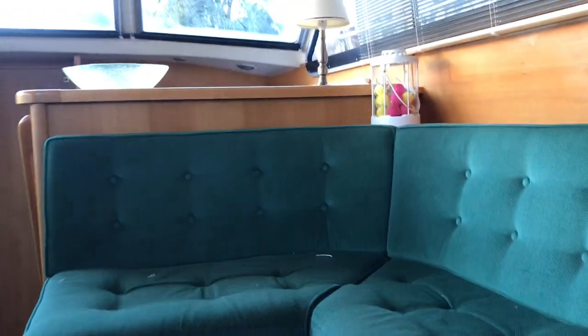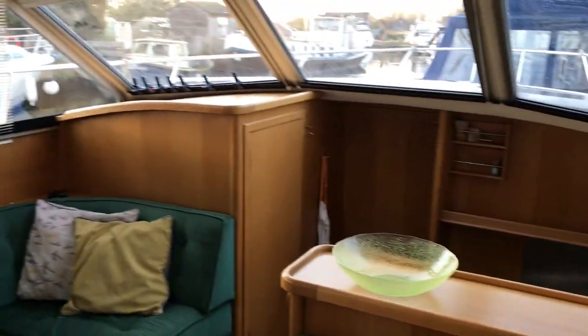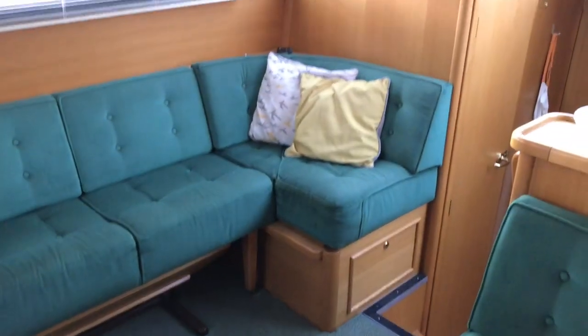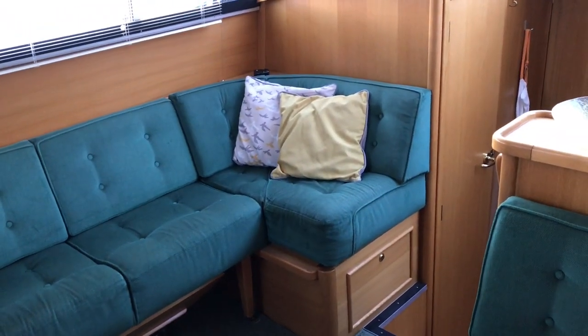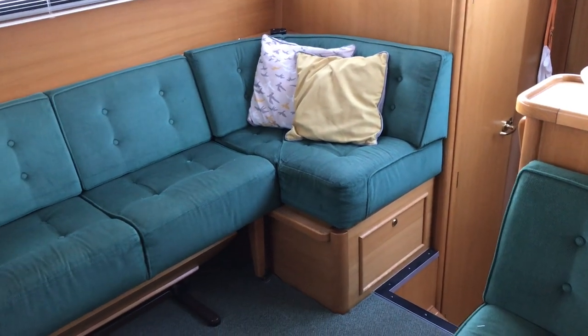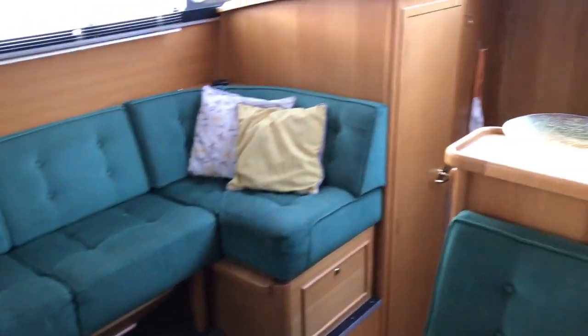One more glance up in the saloon — the main living quarters — and there we have it. That's the Hanes 340 AC, currently on display at Brundle. Specification, pictures, and more details below. For any other enquiries, viewings, and so on, please do give us a shout.